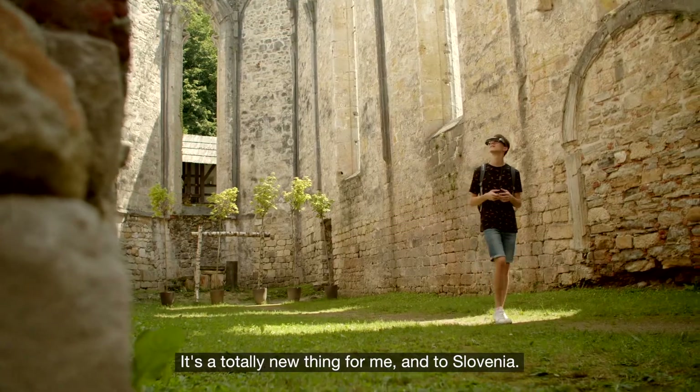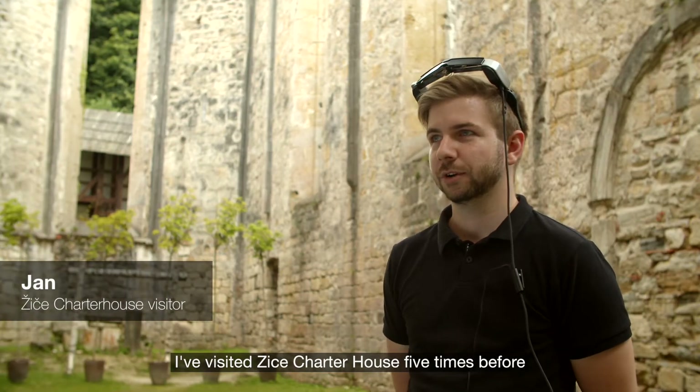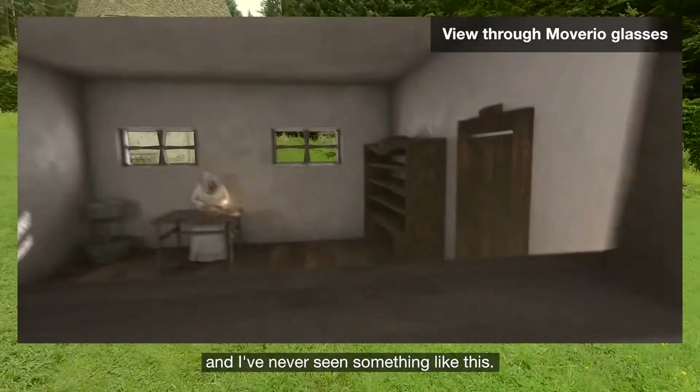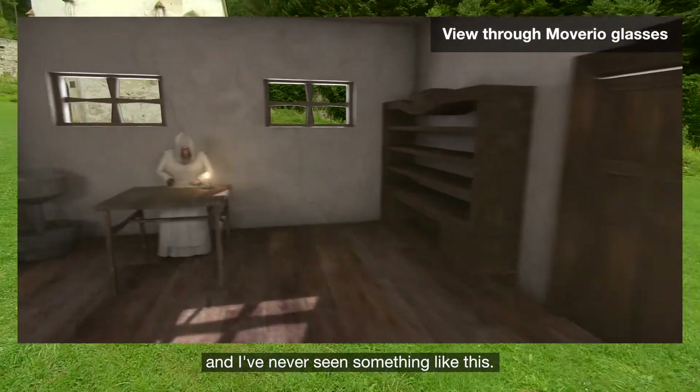It's like a totally new thing for me, like for Slovenia. I've been in Žička Cartuzia five times and I've never seen something like this. It's a new edition and I think it's a good investment into the future.